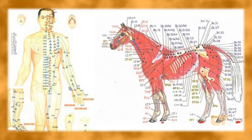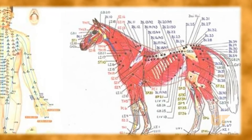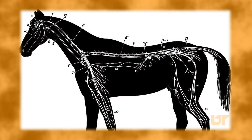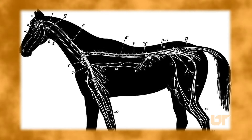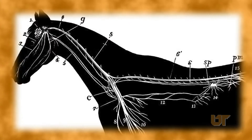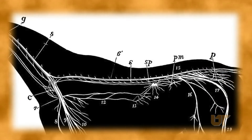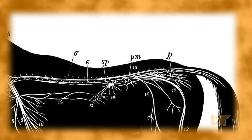However, we're well aware these days that acupuncture stimulates the nervous system and results in local as well as a systemic release of neurotransmitters and chemicals such as endorphins that are effective in pain control.